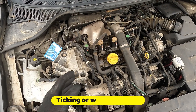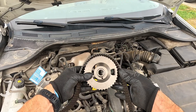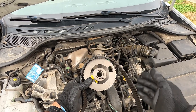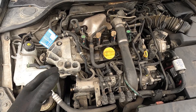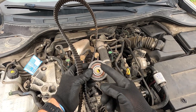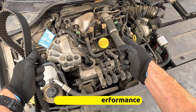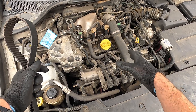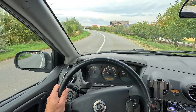A worn or stretched belt may start producing a rhythmic ticking or clicking sound. This happens because the belt is no longer moving smoothly across the pulleys, and the synchronization between the engine components begins to falter. Or you may hear winding or grinding noises coming from the front of the engine, which could be caused by failing belt tensioners. As the timing belt wears out and stretches, it can cause the valves to open and close at the wrong times. From the driver's perspective, you'll notice the engine shakes and feels like it's struggling to stay alive.